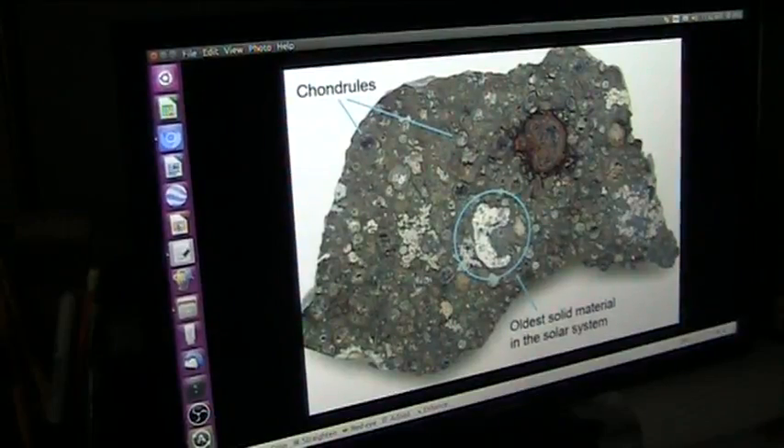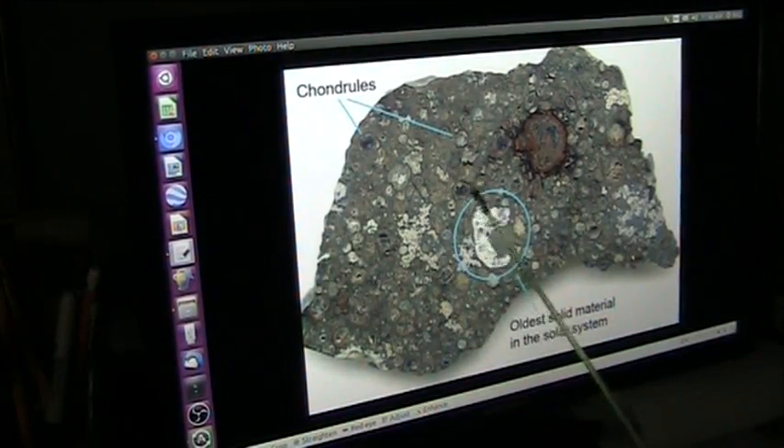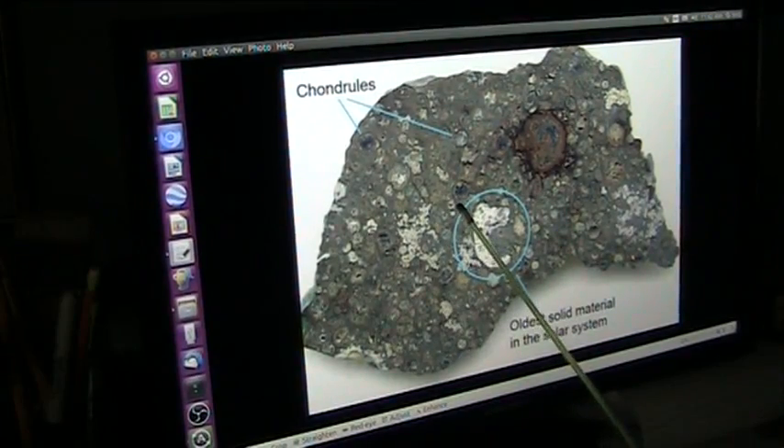These are the kind of claims they're making - the oldest solid material in the solar system. That is an artery, my friends. And these chondrules - usually when I see these chondrules, they are the little tendon ball implants. That's what chondrules really are: those little balls, they're the tendon balls. And they are all over the earth in copious quantities everywhere.